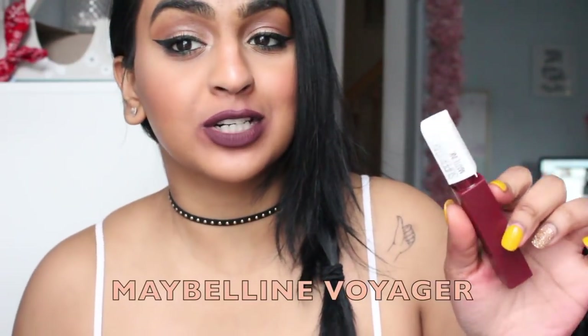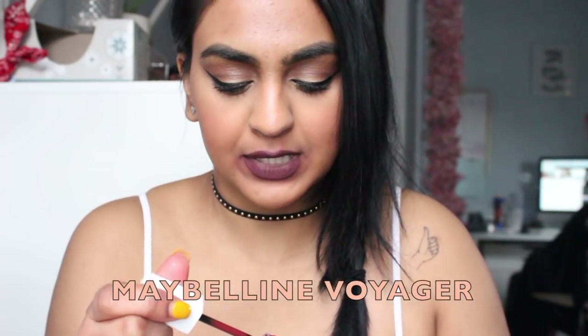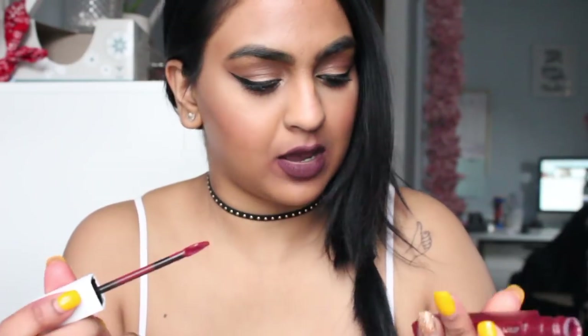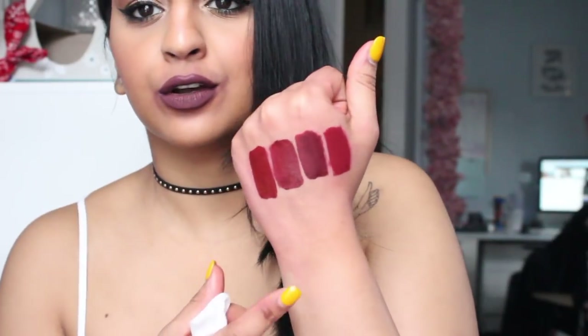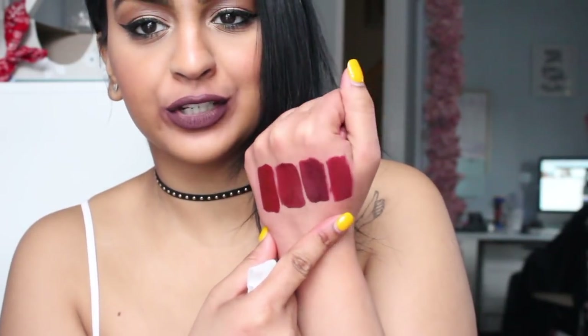And then there is the Maybelline Super Stay Matte Ink lipstick in the color Voyager. That is what the Voyager looks like.